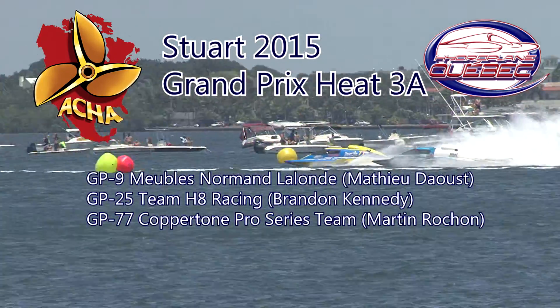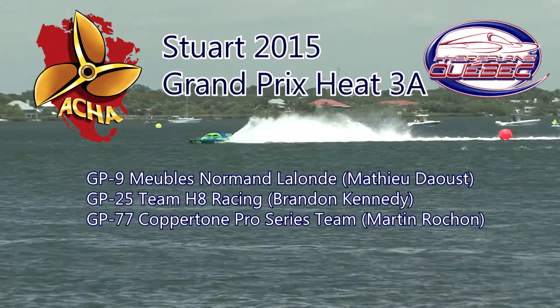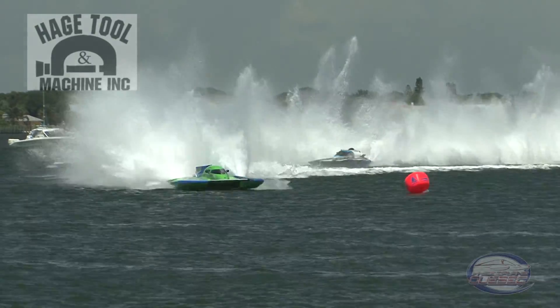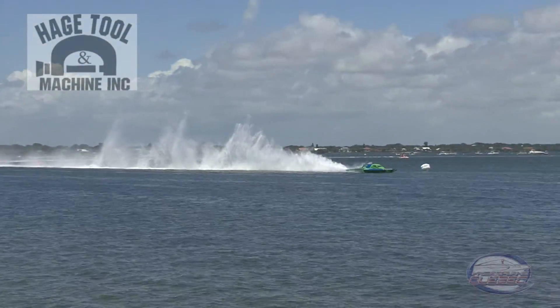All three of them getting lined up as they are 14 seconds from the start. Now we'll start to get into it a little bit. Brandon Kennedy just a little bit earlier than everybody else. We are 7, 6, 5, 4, 3, 2, 1. Mark, quick start — Brandon Kennedy.